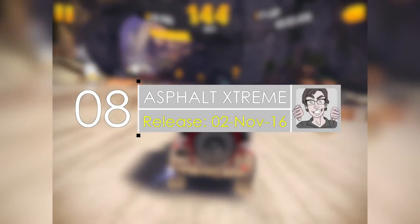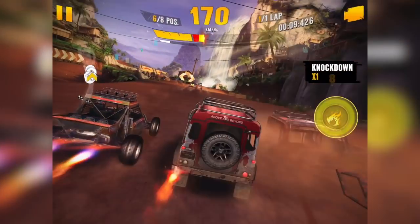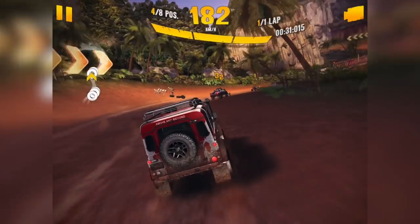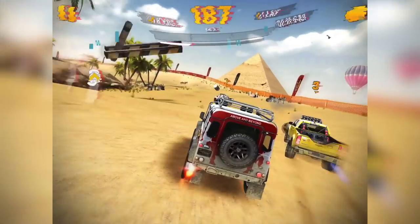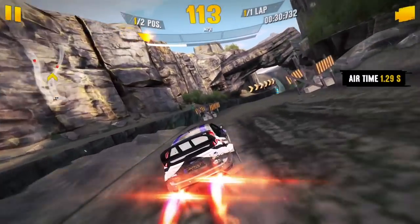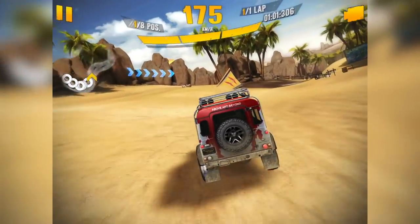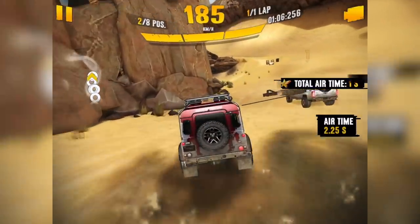Number eight, we have Asphalt Extreme. Gameloft is behind bringing this racing game to iOS. If you don't know who Gameloft is, just know they are great at bringing amazing racing games to iOS. Asphalt Extreme is a stunning racing game because it has a different take on the genre compared to previous entries, bringing new territory with off-road racing. You can rip around dunes, charge through canyons, drift across the mud, and fly past your opponents to reach the finish line.